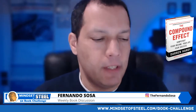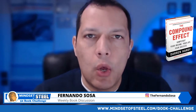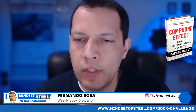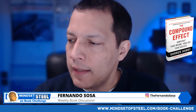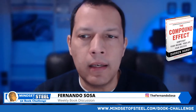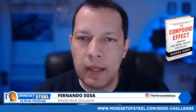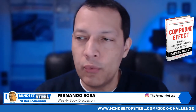Hello, good evening everybody. This is the weekly book discussion. We're going to talk about The Compound Effect by Darren Hardy. This is book number nine of the 52 Book Challenge. This is going to be a quick one — it's another good book that I enjoyed reading.